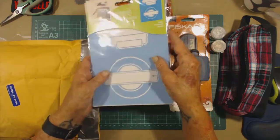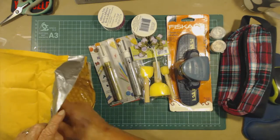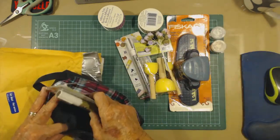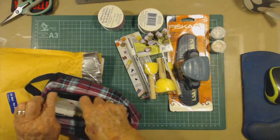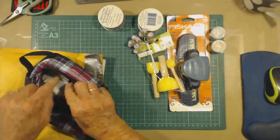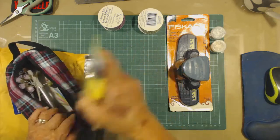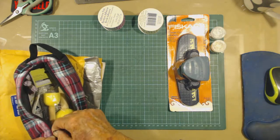That was absolutely awesome. Thank you very much, Sherry — I really appreciate this. Let me just pop that all back in there. Nice to get mail with something yummy in it, which was a total surprise.